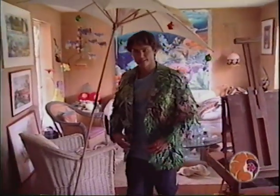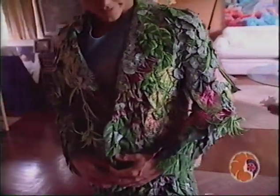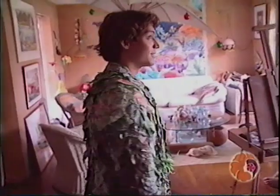This is wearable art, and Eric is my model here. It's probably a little hot, being all polyester. But I've seen Eric stand in front of a bush and you can't even find him.